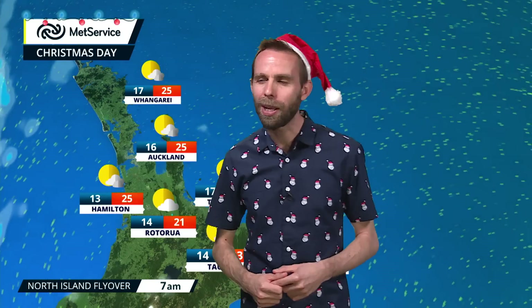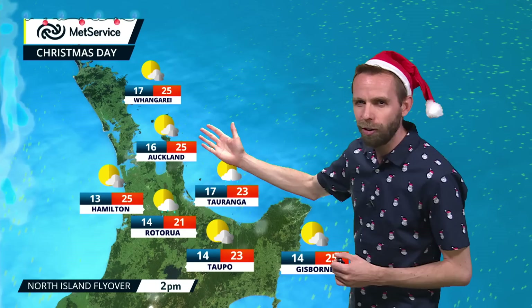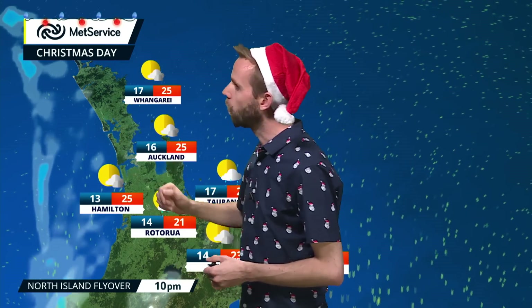Starting up in the far northern parts of the country — it's not a bad looking Christmas Day for many of us. There is more cloud through the Coromandel and down towards the Bay of Plenty, perhaps bringing an isolated shower, and a similar story around the far northern parts.